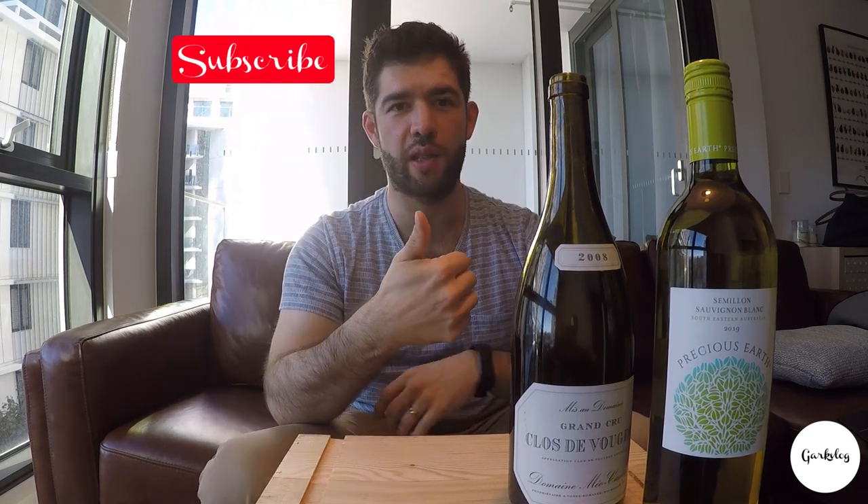If you've come this far, you've reached the end of the video. Don't forget to subscribe, like this video, and leave a comment below. If you have any wine questions, we have a segment called Ask Mark where I answer them. That's going to wrap it up for today — thanks for watching, and I'll see you next time!